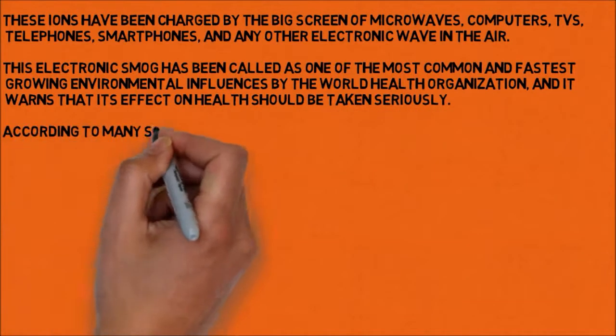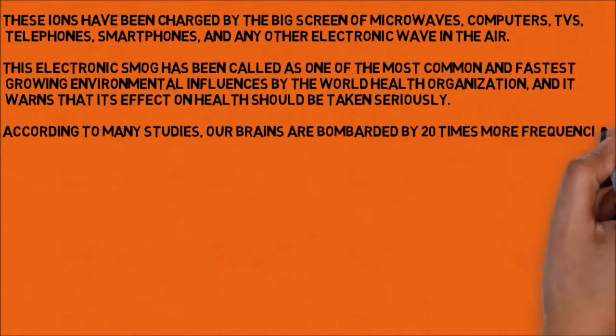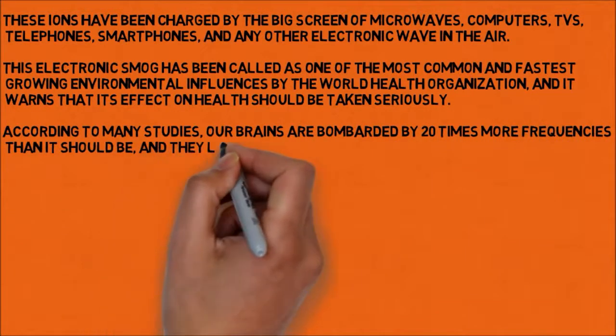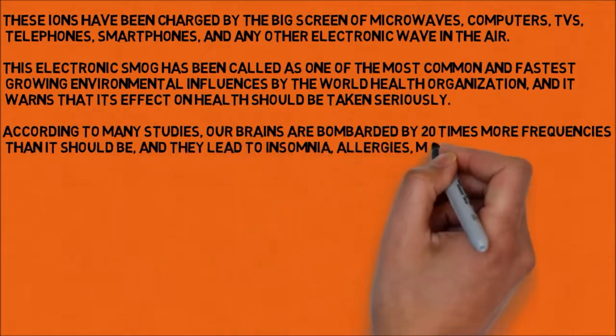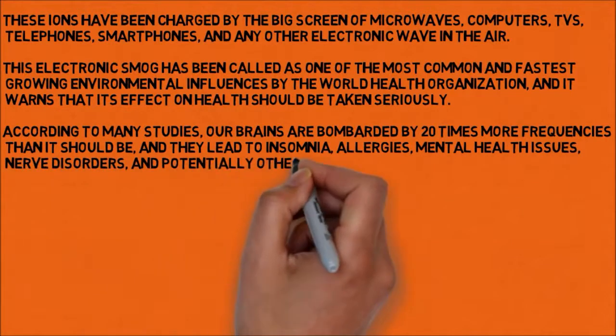According to many studies, our brains are bombarded by 20 times more frequencies than they should be, and they lead to insomnia, allergies, mental health issues, nerve disorders, and potentially other issues.